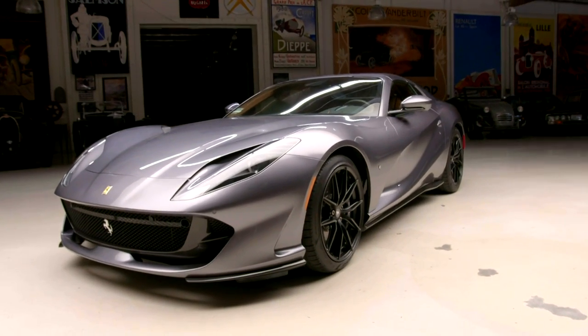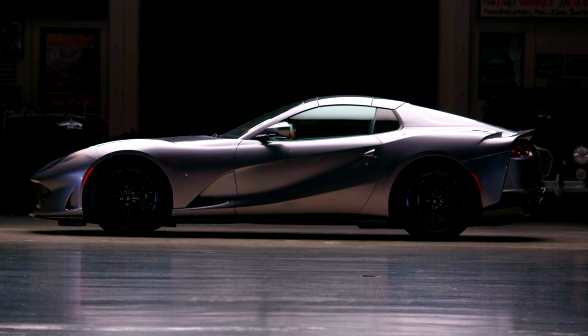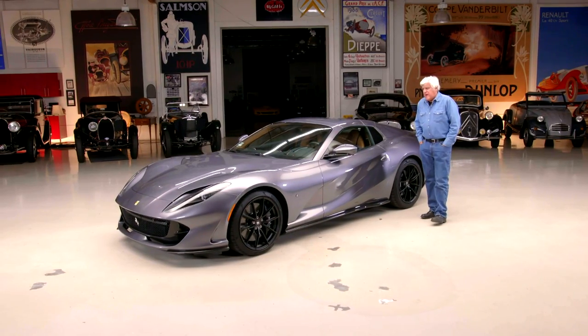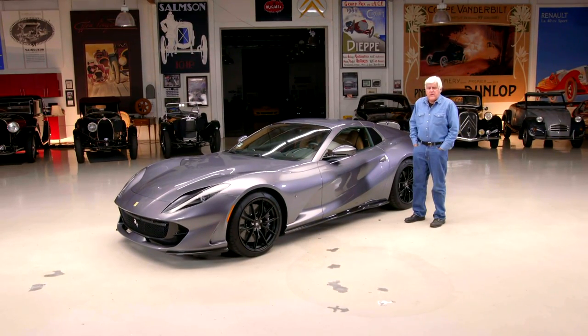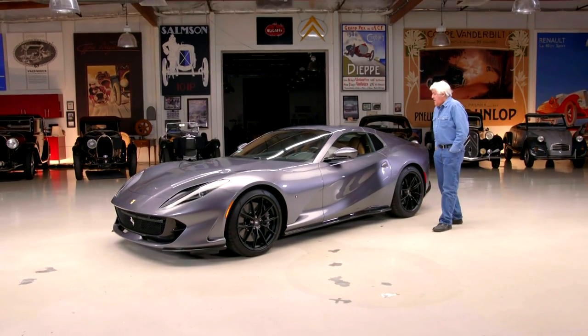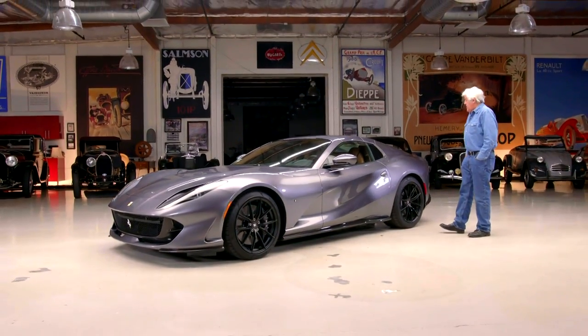Naturally aspirated — no turbochargers, no superchargers. This is a big 6.5-liter V12, close to 800 horsepower — 789, something like that. When you're dealing with those kind of numbers, 10 or 15 horsepower one way or the other doesn't make a whole lot of difference. Really a good-looking car — I think it's fantastic.